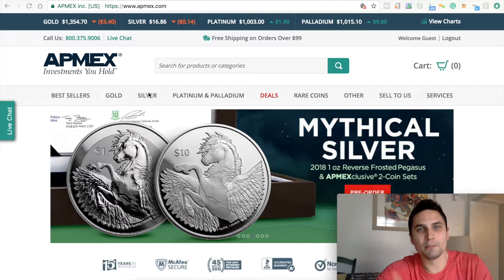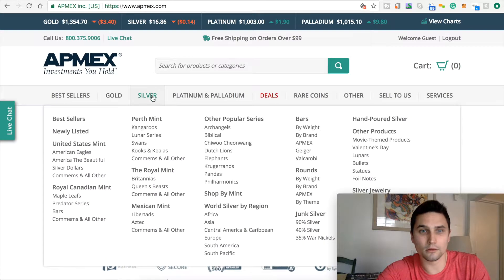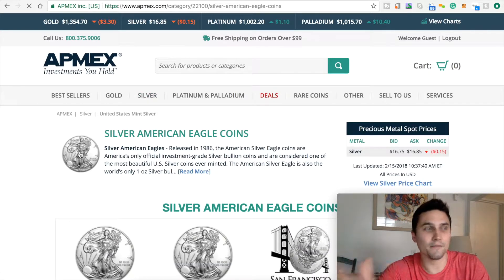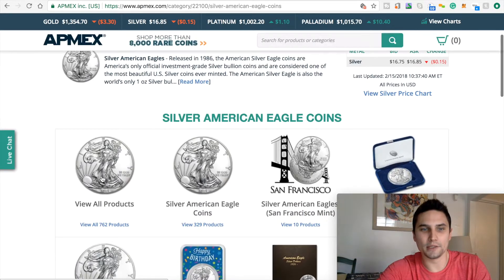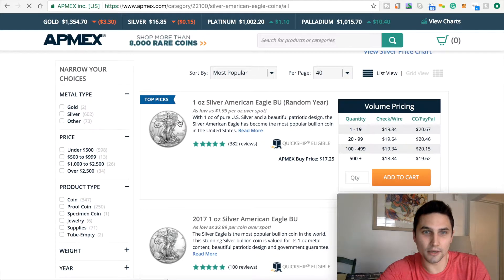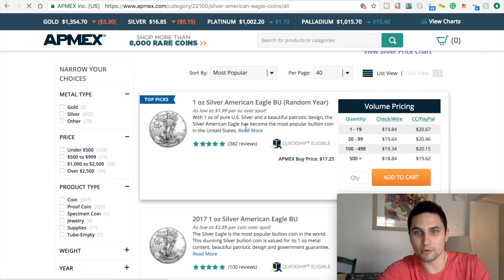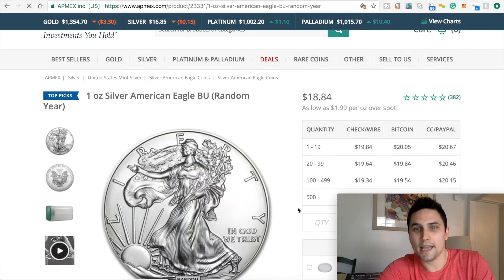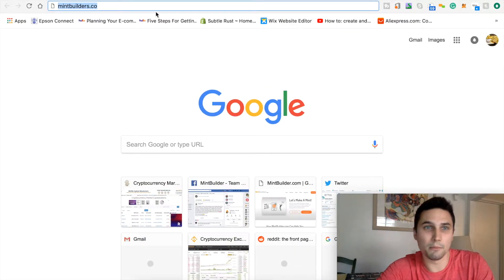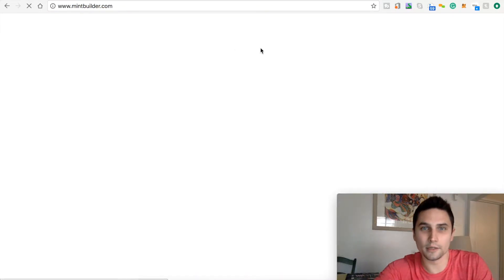I'm going to keep this real simple and just put one coin of silver into my shopping cart. Let's go do American Eagles — keep it real simple, straightforward — because this is just a video as proof that it is cheaper. A lot of times what people do is they'll go to APMEX.com and they'll see a Silver Eagle, they see a price. I'll just go ahead and click on it. They'll see this price, $18.84. And then they'll go over to Mint Builder, mintbuilder.co.